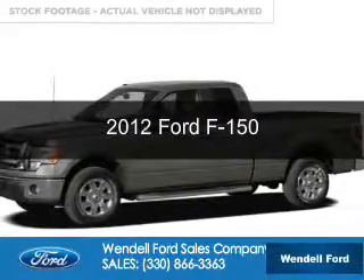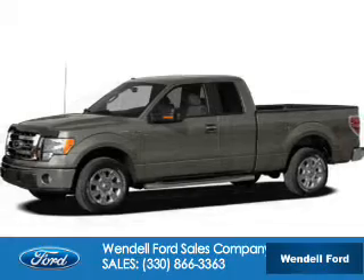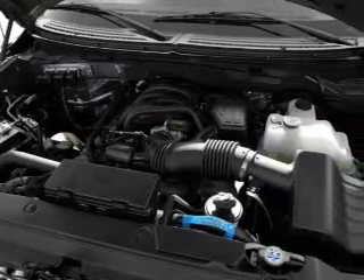This is a used 2012 Ford F-150. It's powered by four-wheel drive, a 3.5-liter, six-cylinder engine, and a six-speed automatic transmission.